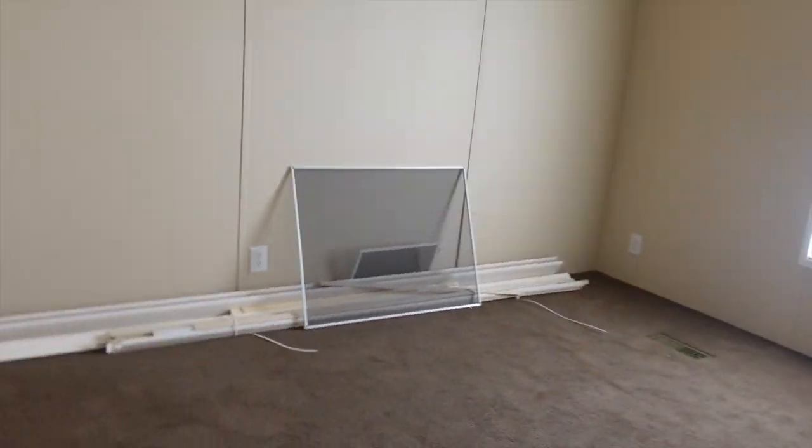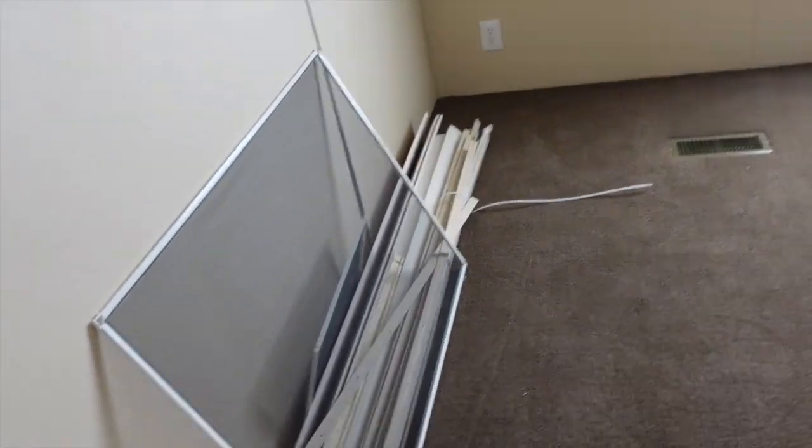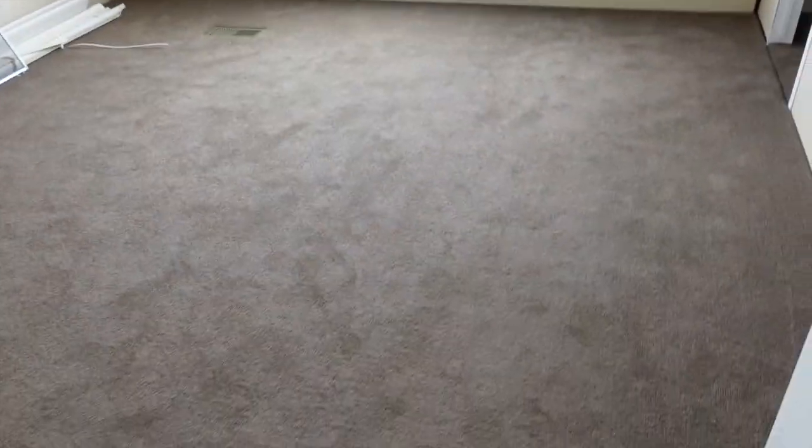And then you have a guest bedroom here. Large guest bedroom — this is a nice size. Look at that, you've got a walk-in closet. Again, not enough shelving — y'all know what to do. Super nice. You got carpet in these guest bedrooms.